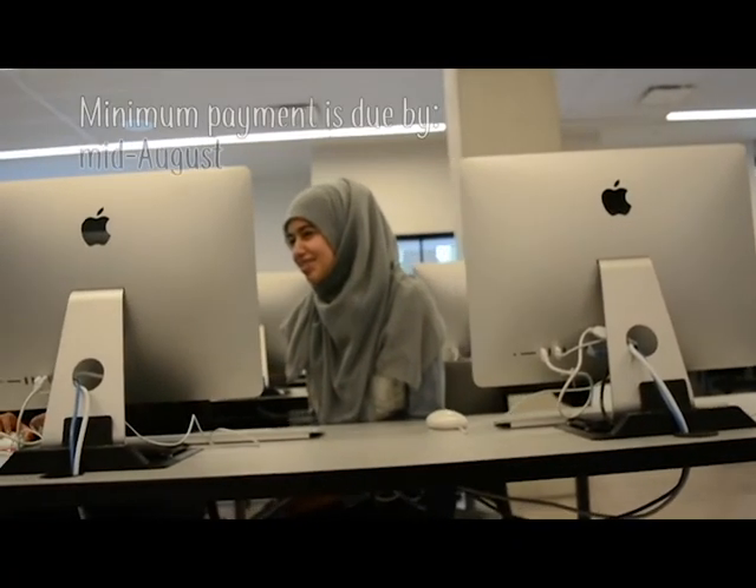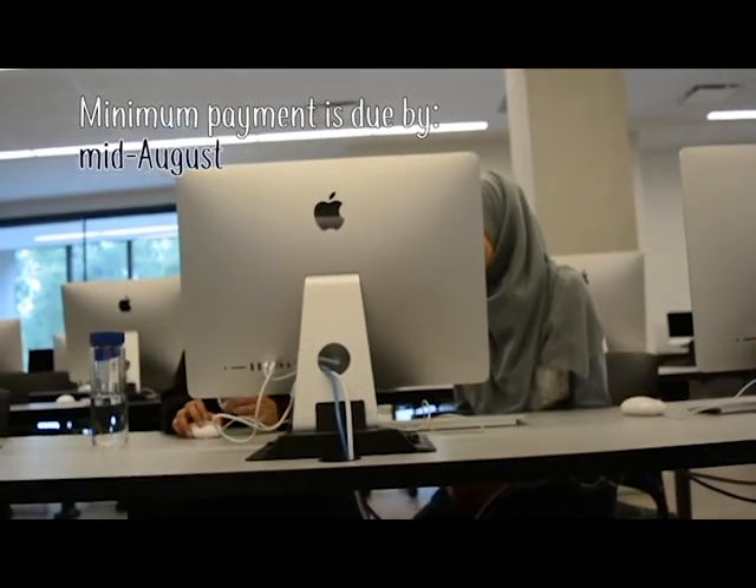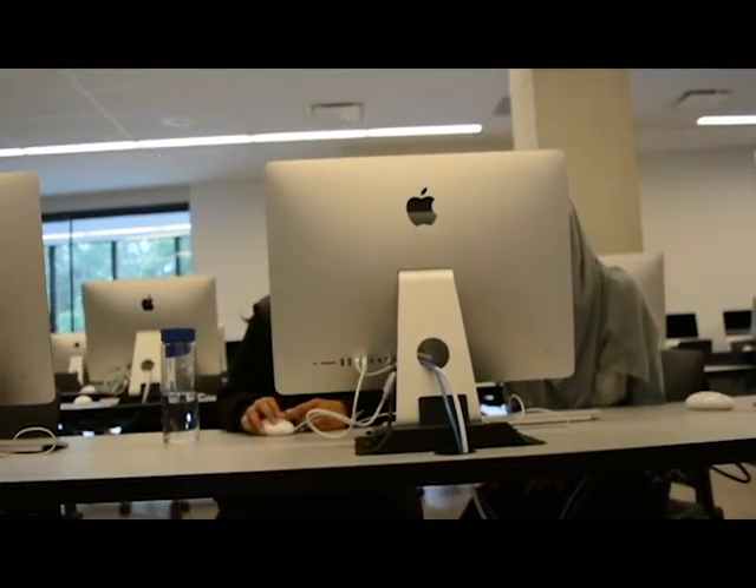Make sure your hard work doesn't go to waste. Pay your fees by mid-August to register as a UTM student. Paying or deferring your fees will save your spot in the courses you picked.